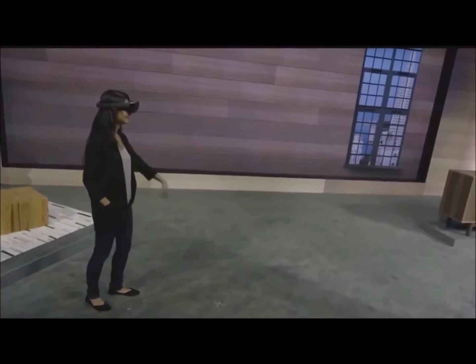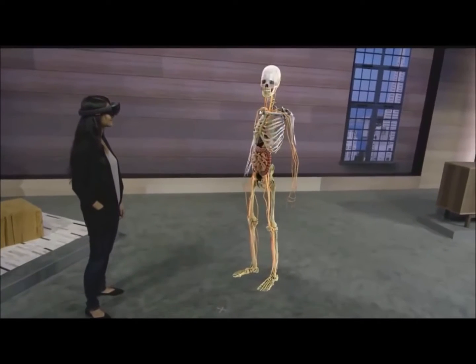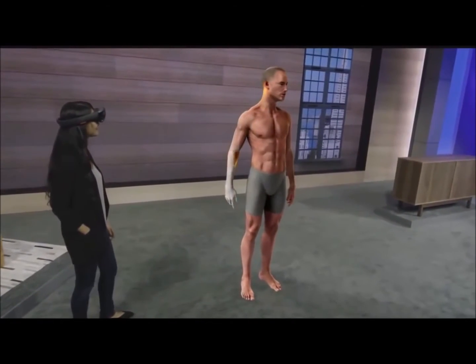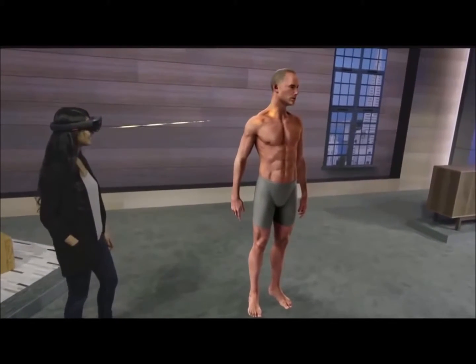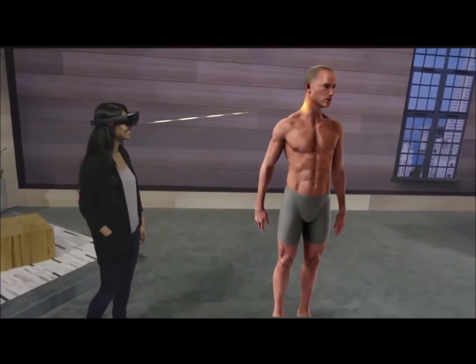To teach students anatomy — this is a curriculum that hasn't drastically changed in over a hundred years, because there simply hasn't been another way. The mixed reality of the HoloLens has the potential to revolutionize this education by bringing 3D content into the real world.